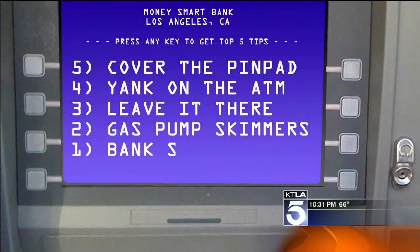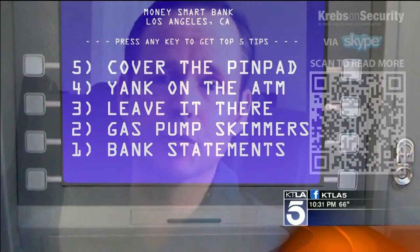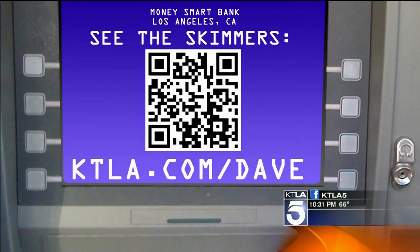Until very recently, there were about four master keys that opened like 90 percent of the gas pumps out there. And our number one tip: watch your bank statements. A lot of times, the first indication of fraud is when customers report it. With your Money Smart report, I'm Dave Malkoff, KTLA 5 News.